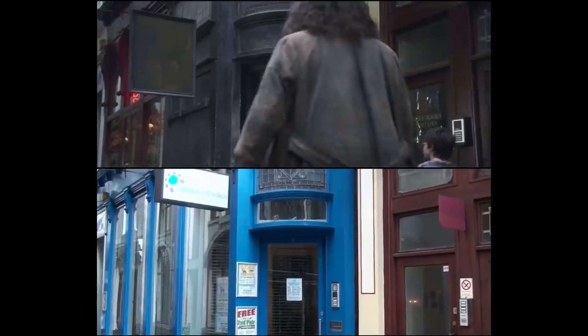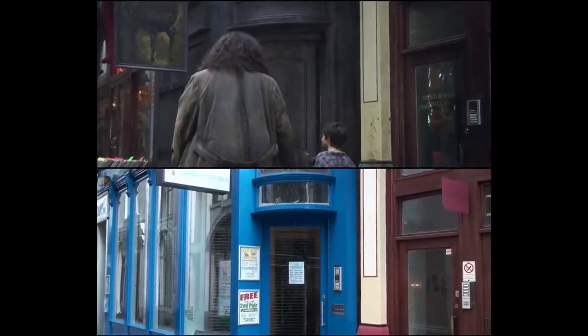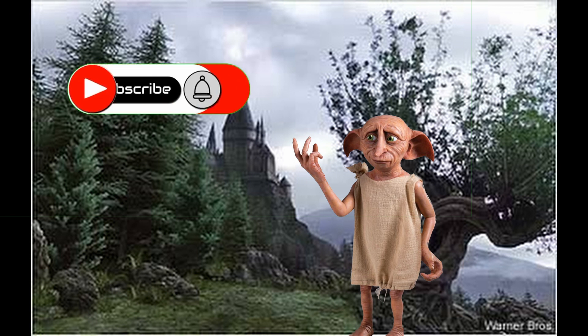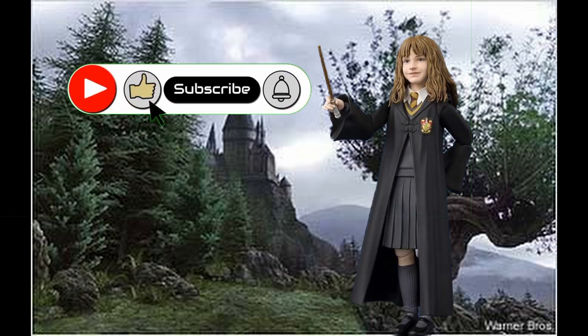In Harry Potter and the Philosopher's Stone, the location was used as a pub. The Leaky Cauldron is in real life an optician in Bull's Head Passage. Please subscribe to the channel and click on the notification bell so you can get notified when we upload the next video.